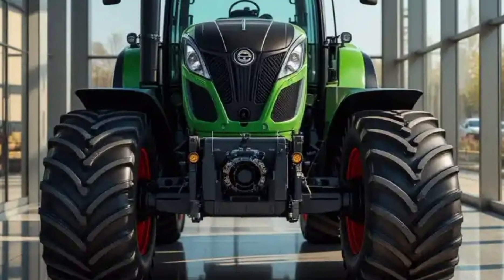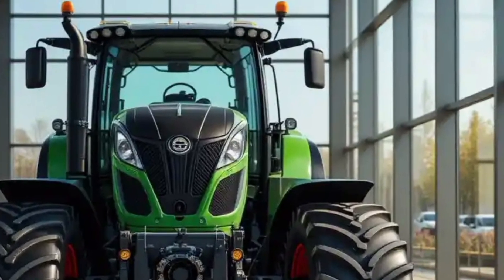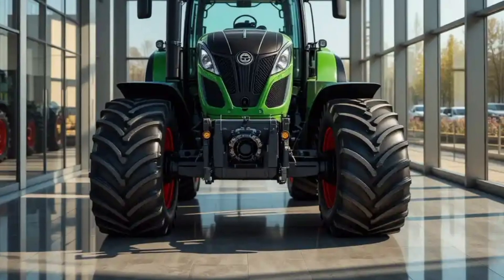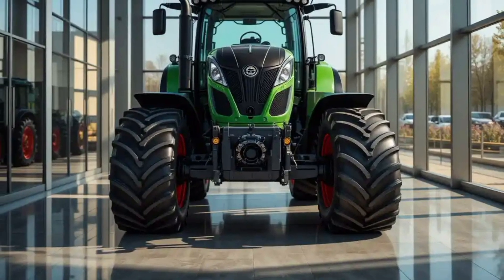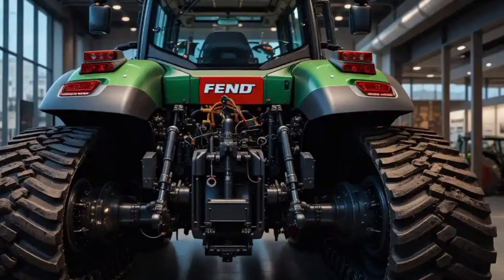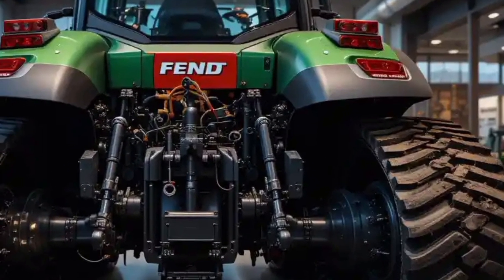Another performance highlight is the Fendt iD low-engine speed concept, which allows the tractor to operate at lower RPMs while maintaining full torque. This not only reduces fuel consumption, but also minimizes engine wear and noise, leading to longer operational life and lower maintenance costs. The hydraulic system is incredibly powerful.